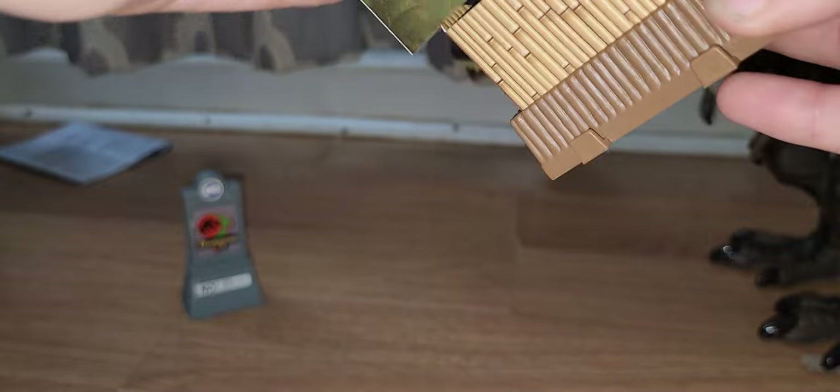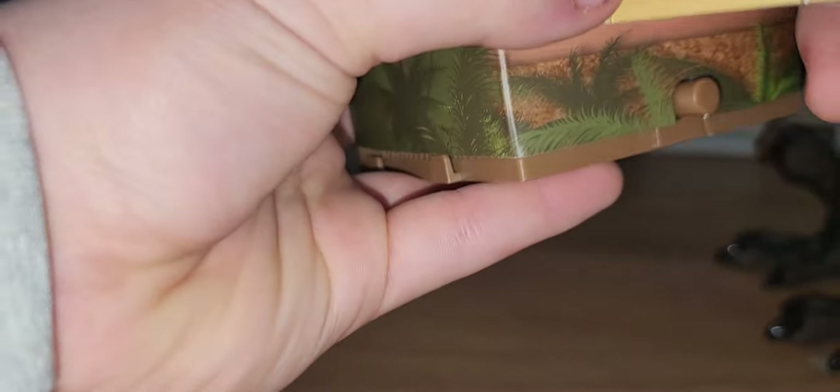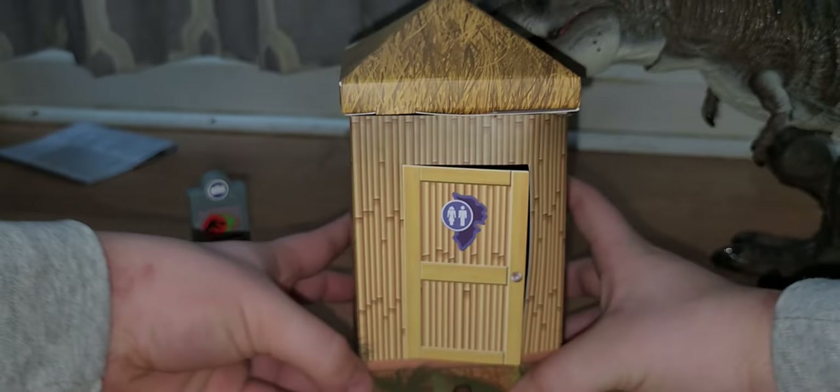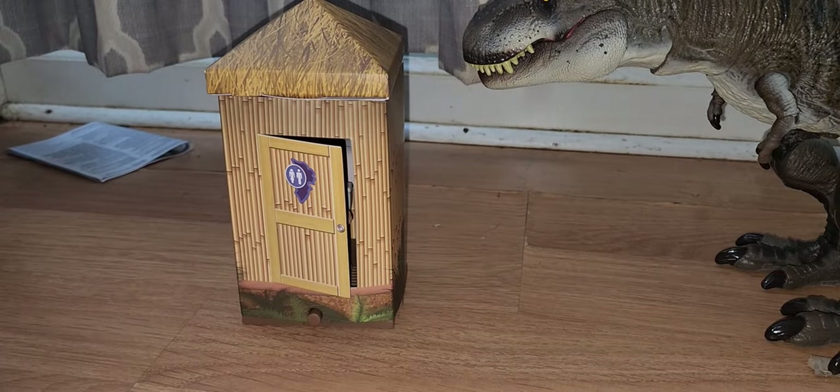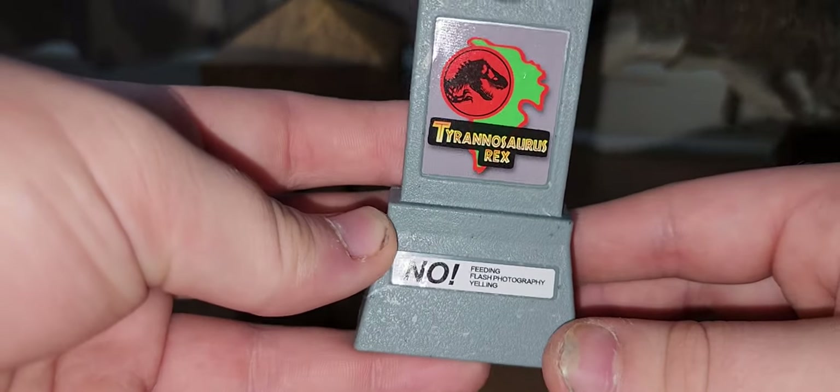I feel like most of this was pretty cheaply made, in my opinion. I think this whole thing isn't necessarily worth $80 - I think it's worth more like $70. If it was $70, I probably wouldn't care. I mean, you get this cool little piece.